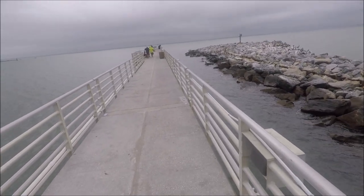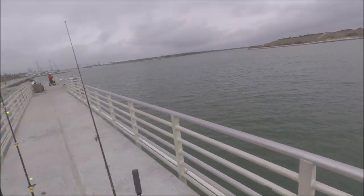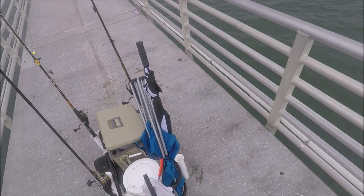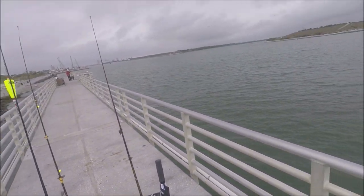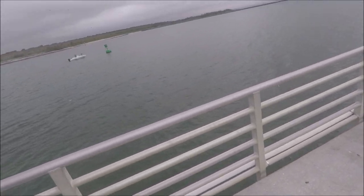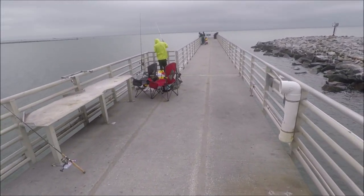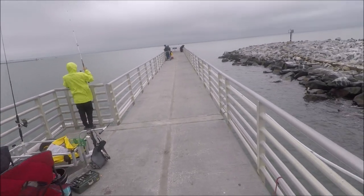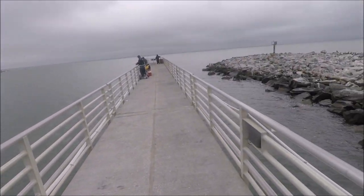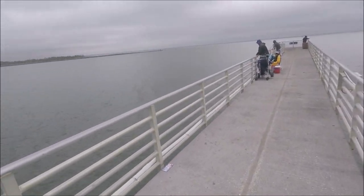Made it to the jetty at Cape Canaveral. Still overcast — they say it's gonna start raining in 40 minutes. Got my umbrella ready, I'm not moving from here. Let's see what we can catch — hopefully some bluefish, maybe Pompano, whiting. We'll take it all.